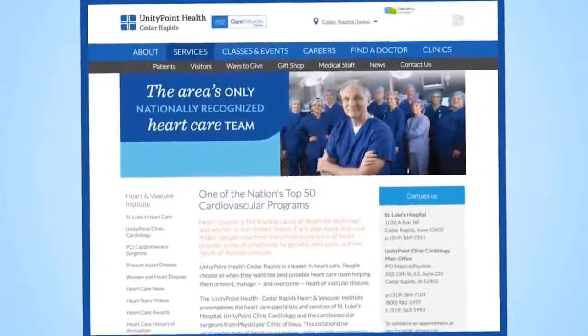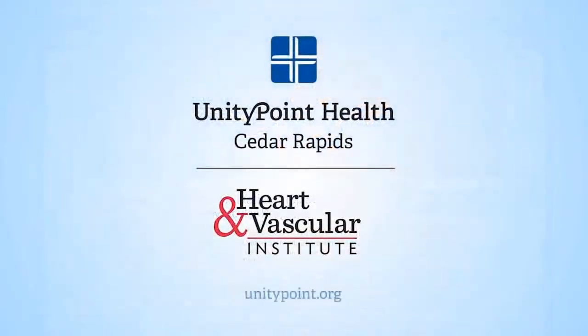We invite you to learn more about UnityPoint Health St. Luke's Hospital Heart and Vascular Institute and how to prevent heart disease.